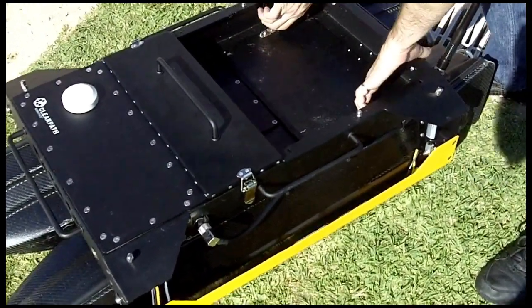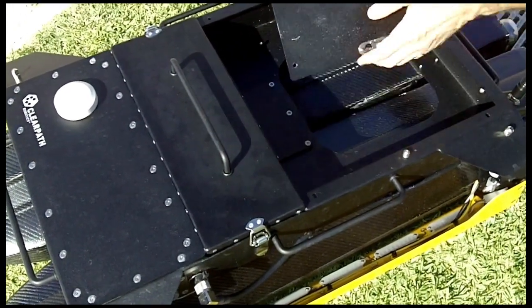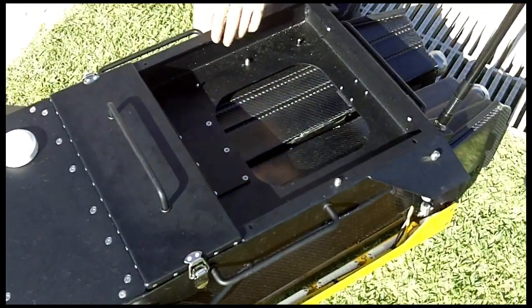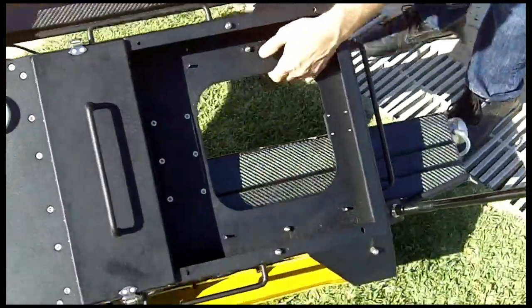Likewise, if you're looking at systems underwater, we have a secondary payload area. And then you can see, you can get through right to the water.